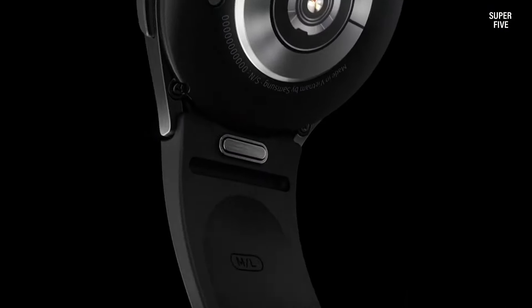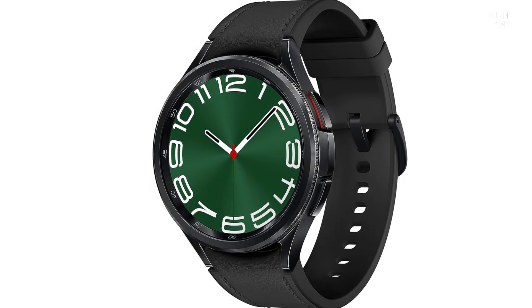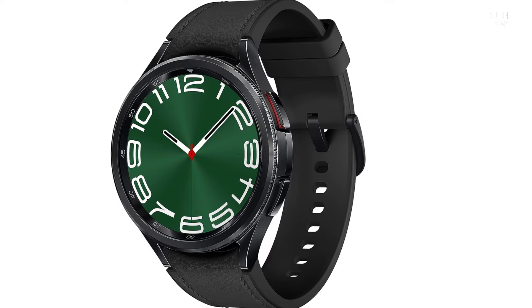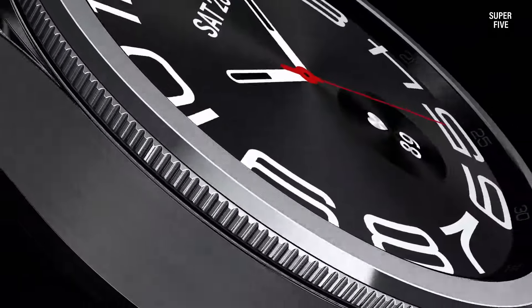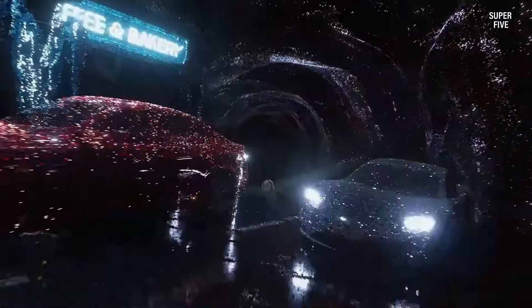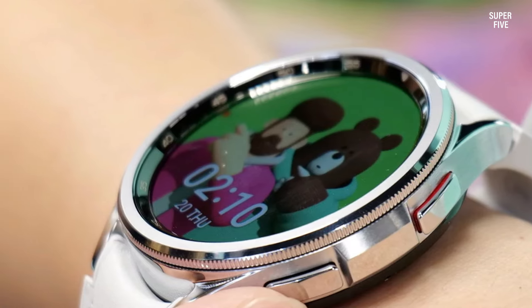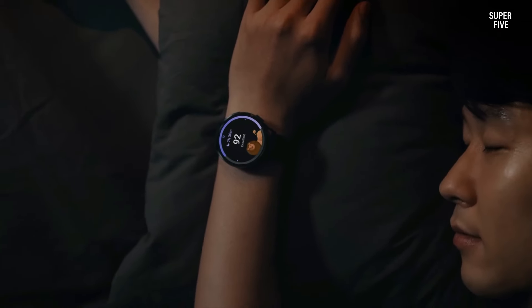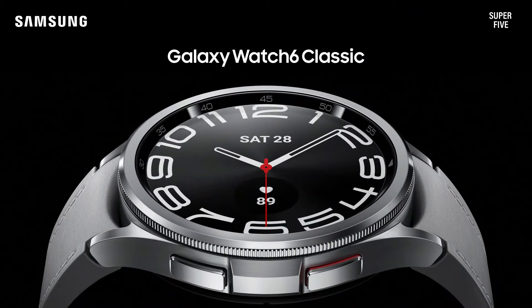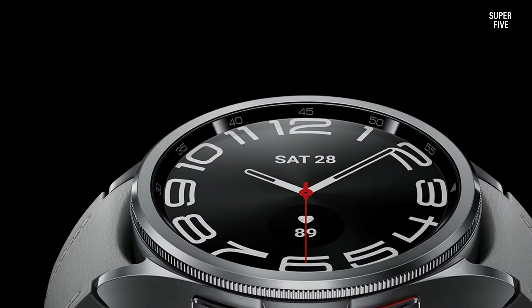It offers features such as monitoring heart rate, blood oxygen levels, stress levels, and sleep tracking. The timepiece also includes a skin temperature sensor that can predict menstrual cycles in women by detecting changes in body temperature. The Samsung Galaxy Watch 6 boasts an impressive Super AMOLED display ensuring crisp visuals and vibrant colors. Both models offer an always-on display, allowing you to easily check the time, notifications, or health metrics without having to wake the watch. This high-quality display technology enhances user experience, making it a standout feature.